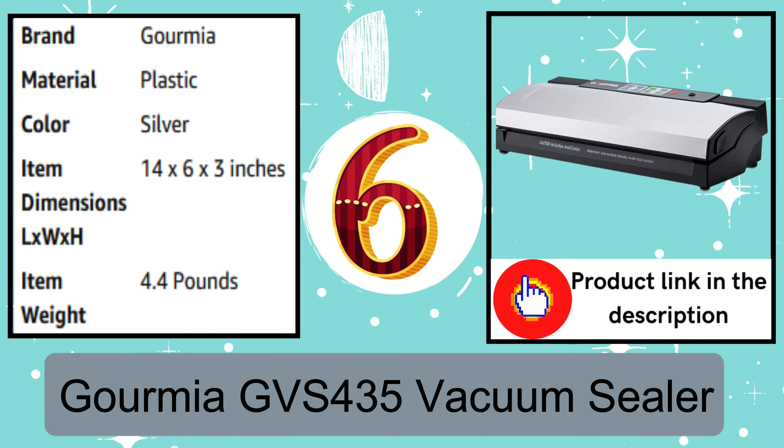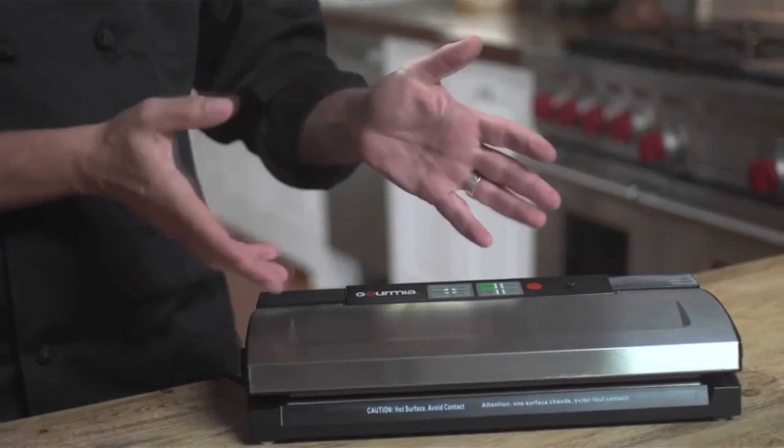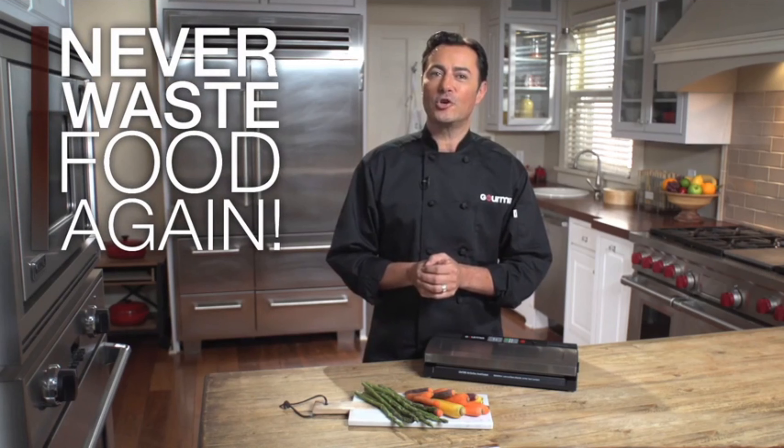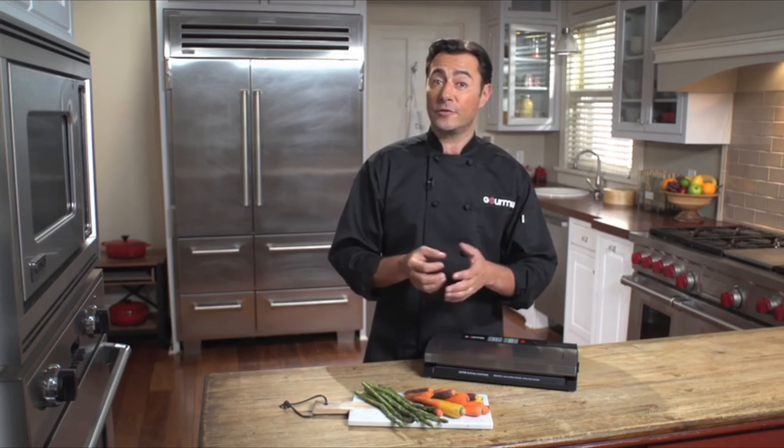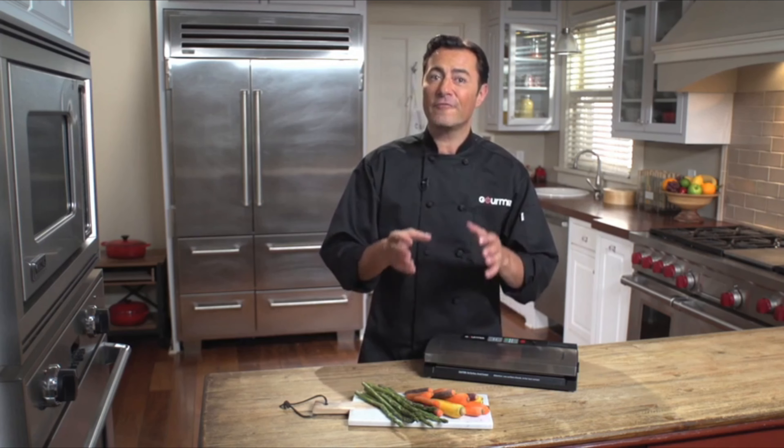Number 6: Gumia GVS 435 Vacuum Sealer. With the high cost of food today, it makes sense to buy in bulk, and with our busy schedules, it's a great idea to plan and cook meals in advance. But how long can you keep this extra food fresh? Even in the coldest freezer, food kept for more than four to five months loses its flavor, texture, and nutritiousness. Vacuum sealing is a great solution, but not all vacuum sealers are made the same. The Gourmet vacuum sealer is your front line against food aging. Its high-power vacuum seal and broad range of controls lets you keep a variety of foods fresher for a longer period of time.